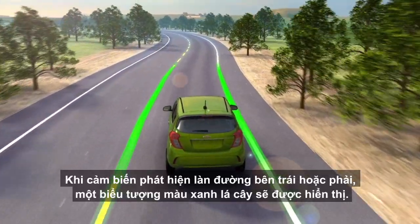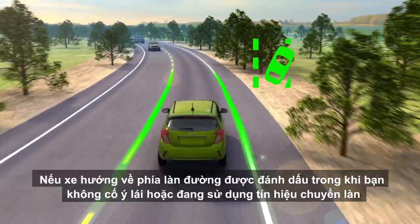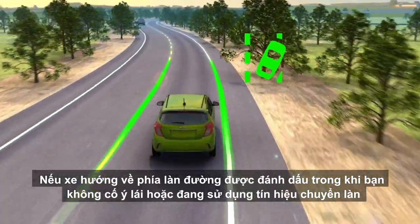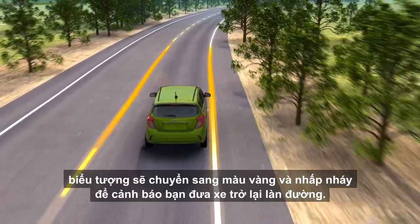When a left or right lane marking is detected, a green icon is displayed. If you drift over a detected lane marking without intentionally steering or using your turn signal, the icon turns amber and flashes to alert you to steer back into the lane.